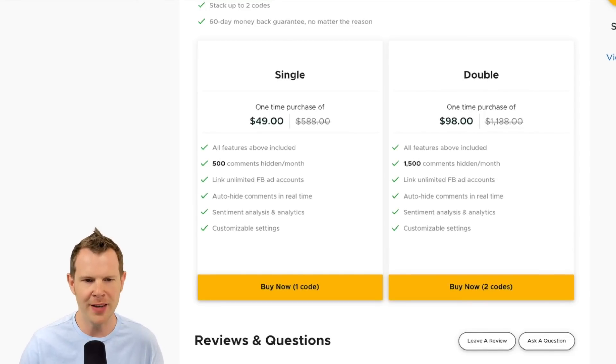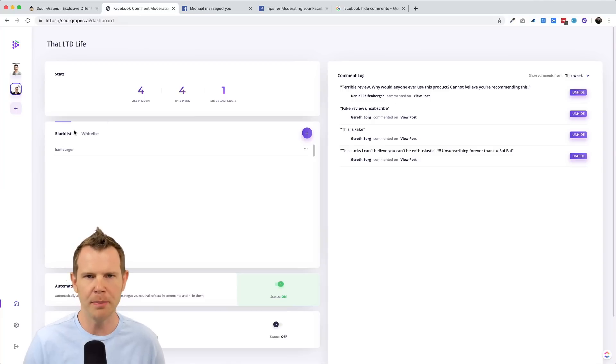One nice feature is that you can have multiple brands — there's no limit on the number of companies that you monitor comments for. So if you're an agency working with a lot of different pages, it's really easy to just hit this little plus button. It'll connect up to Facebook and you can choose which companies you want to monitor. I should mention that this tool only works with Facebook business pages.